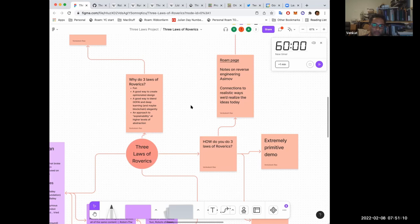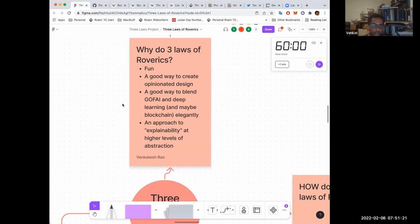If you want more substantial justifications, three reasons occurred to me. I've been rereading Asimov's novels, and it struck me that it's actually a very good way to do opinionated design — you're giving your robot three top-level opinions. There's also a good angle on blending old-fashioned AI, deep learning, and maybe blockchain. And it gets to an approach to explainability of AI and robot decisions at higher levels of abstraction — a robot does something and you ask why, and you say something like 'it's not conflicted with the second law.'